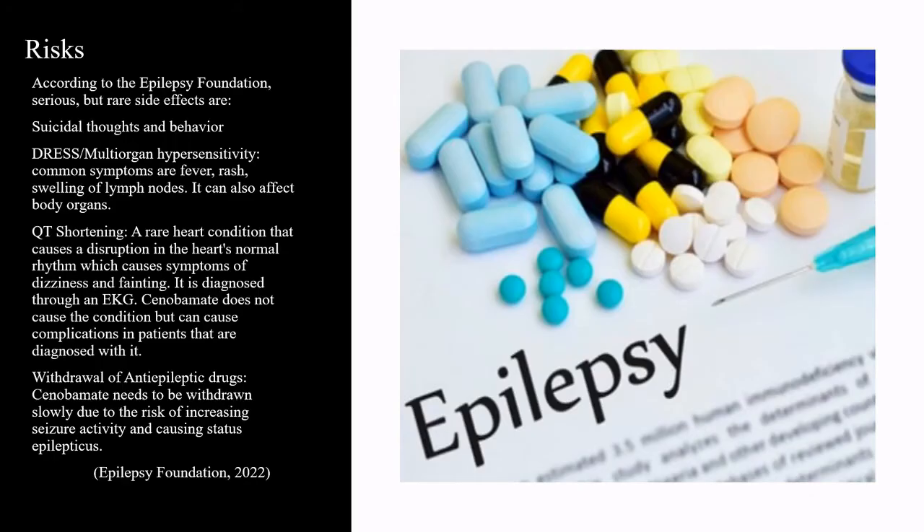According to the Epilepsy Foundation, serious but rare side effects are suicidal thoughts and behavior, and DRESS or multi-organ hypersensitivity. Common symptoms include fever, rash, and swelling of the lymph nodes, and it can also affect body organs. QT shortening is a rare heart condition that causes a disruption in the heart's normal rhythm, which causes symptoms of dizziness and fainting. It is diagnosed through an EKG.